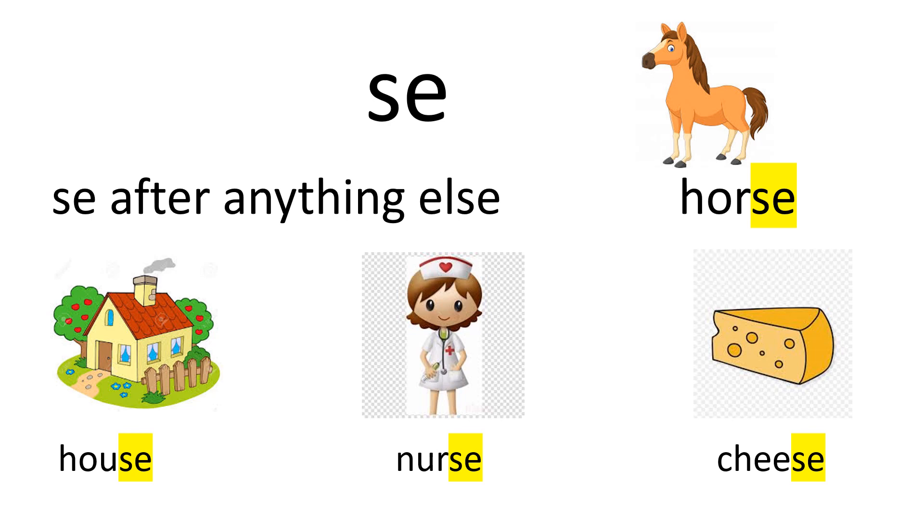When a word has the final sound S, it is spelled with the following rule: SE after anything else, as in horse, house, nurse, and cheese.